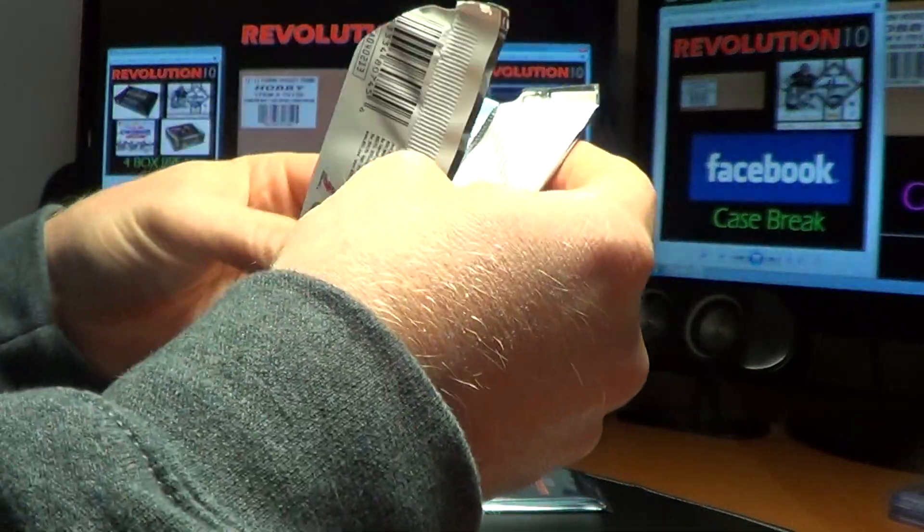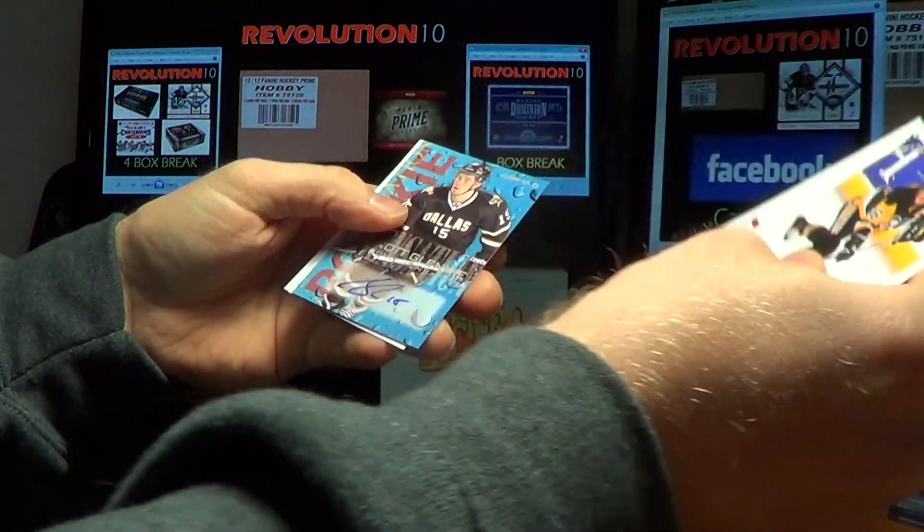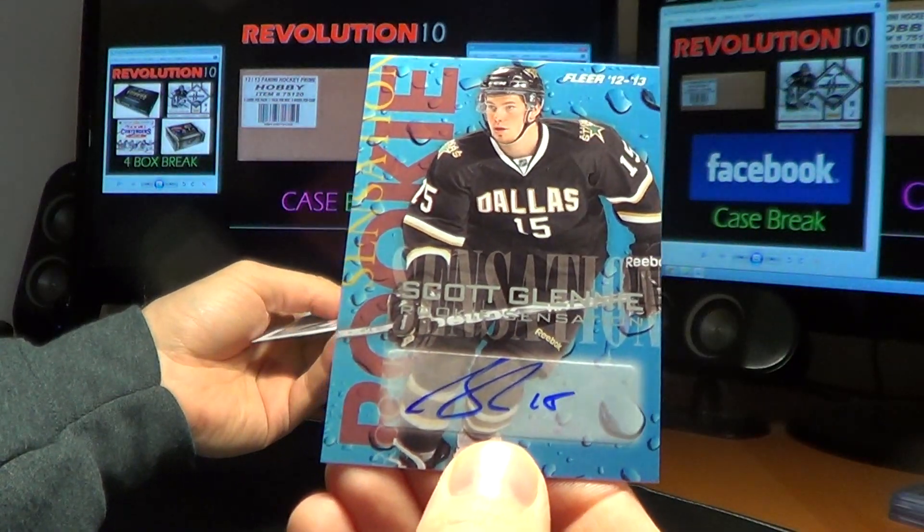Cool card. Just wish there were serial numbers, you know? We've got a Rookie Sensations autograph for the Dallas Stars — Scott Glinney.